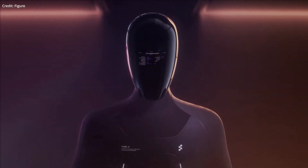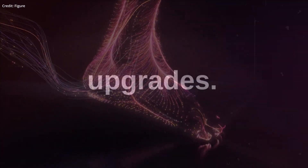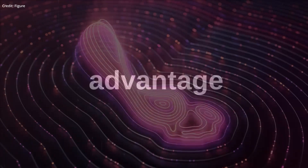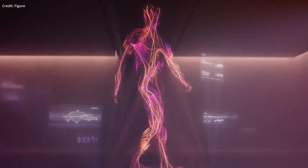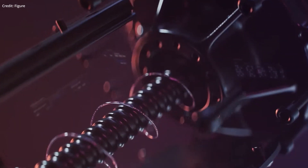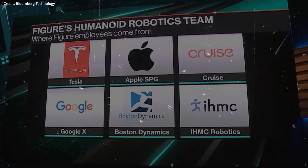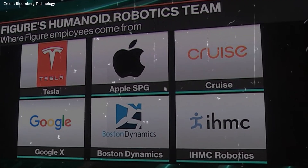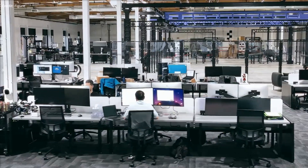Funded by $100 million, Figure is advancing robots with five critical upgrades, plus they have one huge advantage over the competition for a very special reason. Despite its short existence, Figure has managed to amass an impressive 51-member team, with many of them having prior experience at renowned tech and robotics companies like Boston Dynamics, Tesla, and Apple, which has likely played a pivotal role in the project's rapid progress.